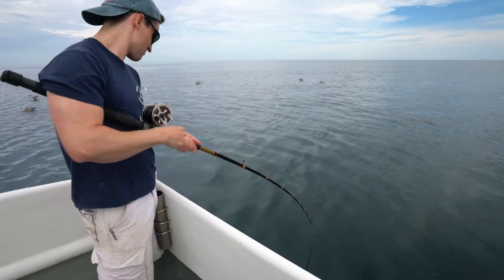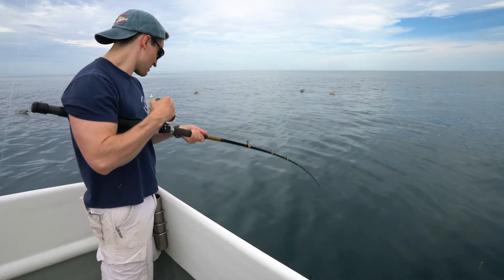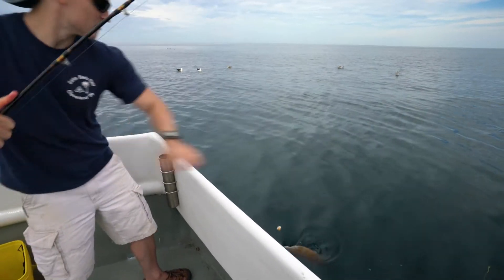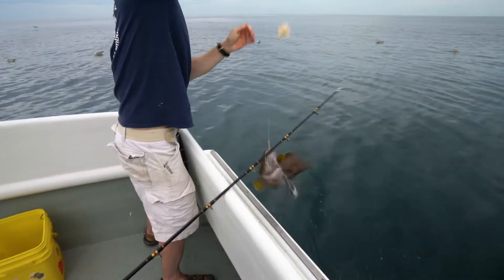Cusk are a data-poor species and they're currently a species of concern, which means that we don't know a whole lot about them. We know that their numbers have been declining in the last decade, so it's important for management and for the sustainability of the fishery that we learn as much about them as we can.